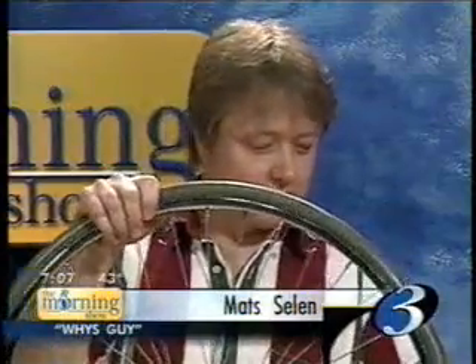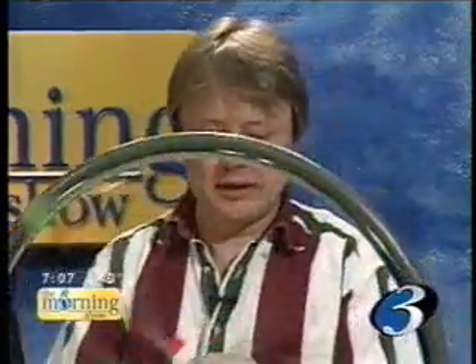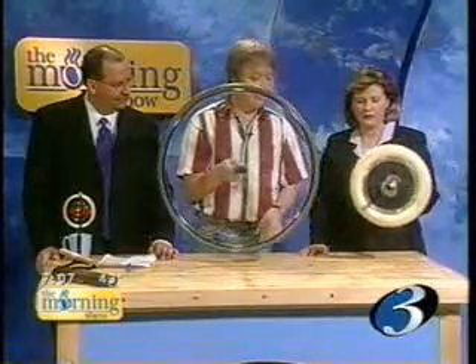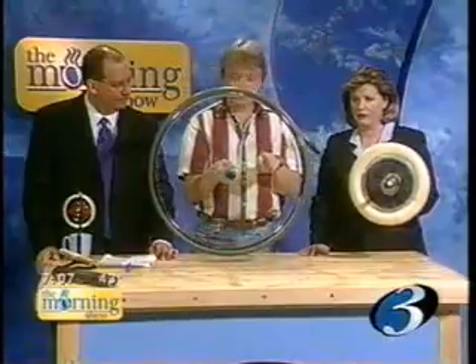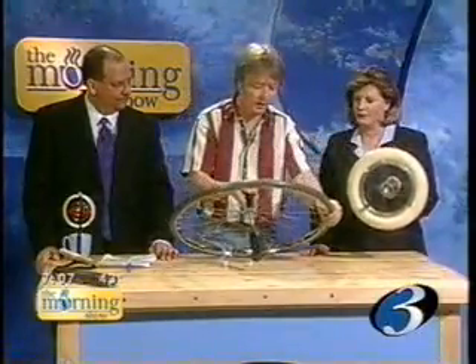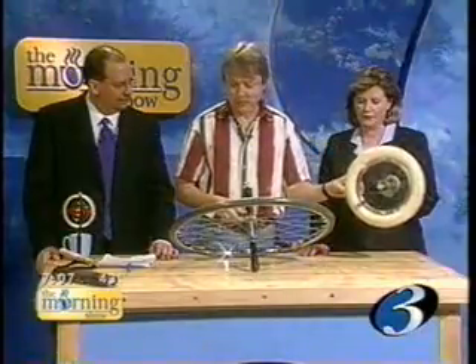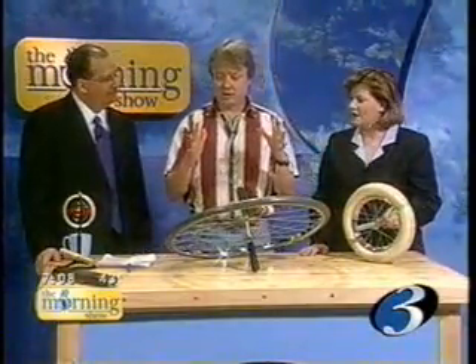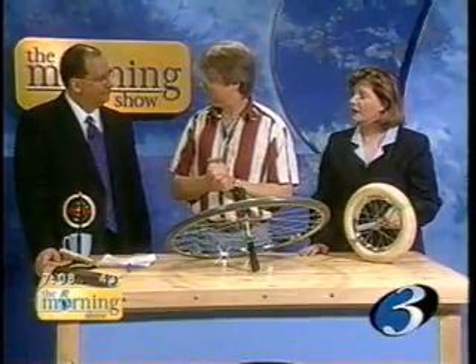So what we saw in that first part was that if something has a lot of rotational inertia, like this big wheel, it can be spinning pretty slowly and have the same amount of angular momentum as this little one when it's spinning very fast. That's why when you pull your arms in, you start to spin faster when you're a figure skater — because you have a smaller rotational inertia. The interesting thing about angular momentum, though, is that not only does the size of it want to stay the same, the direction wants to stay the same.